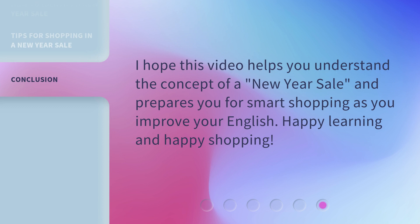I hope this video helps you understand the concept of a New Year Sale and prepares you for smart shopping as you improve your English. Happy learning and happy shopping!